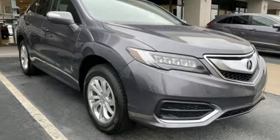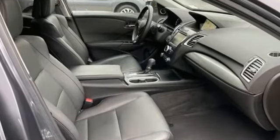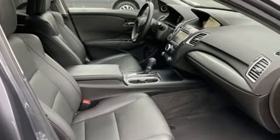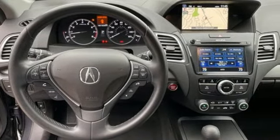Despite the increase in power and cylinder count, the new RDX is more fuel efficient than before. Acura has a legacy of innovation, a legacy that continues here. See what it can do for you when you take it for a test drive.